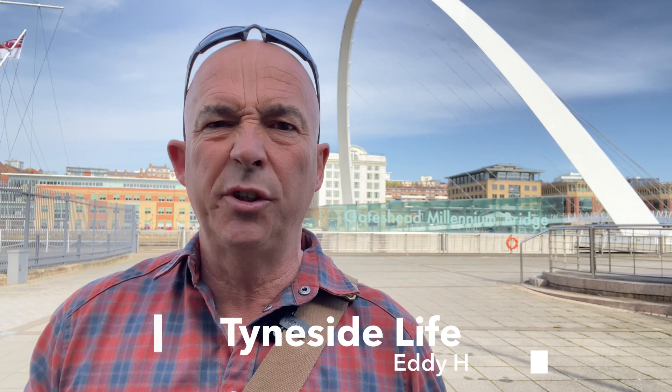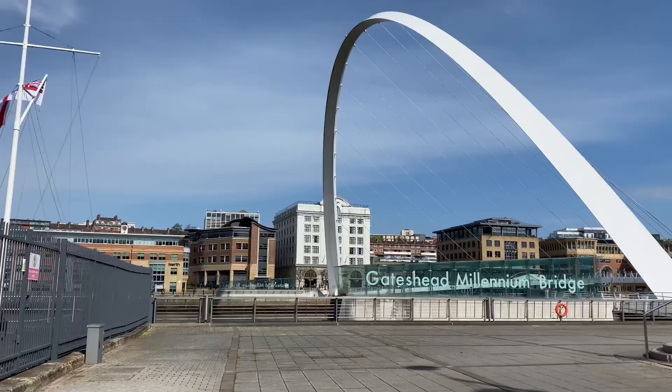Hello, my name's Eddie, welcome to my channel Tideside Life. I cover football, history, culture, food, and drinking — stuff involving Newcastle and the general Tyneside area. If that tickles your fancy, don't forget to hit the subscribe button so every time I release a new video you'll get an instant notification. Anyway, without any further ado, let's have a wander around and find out some cool stuff.